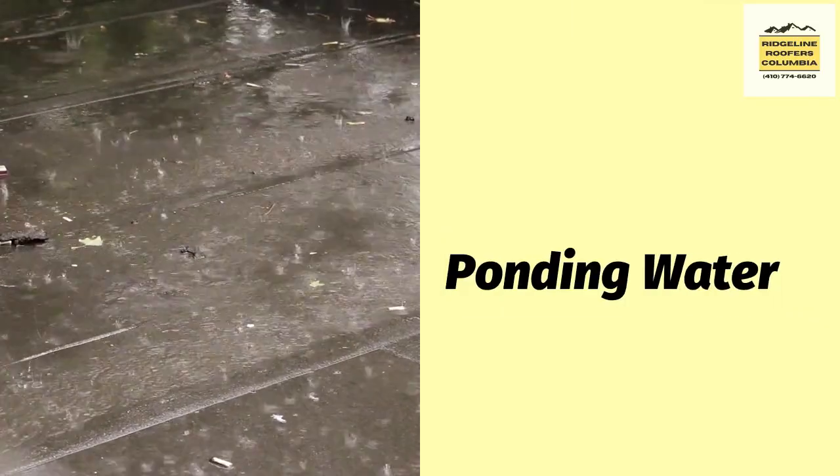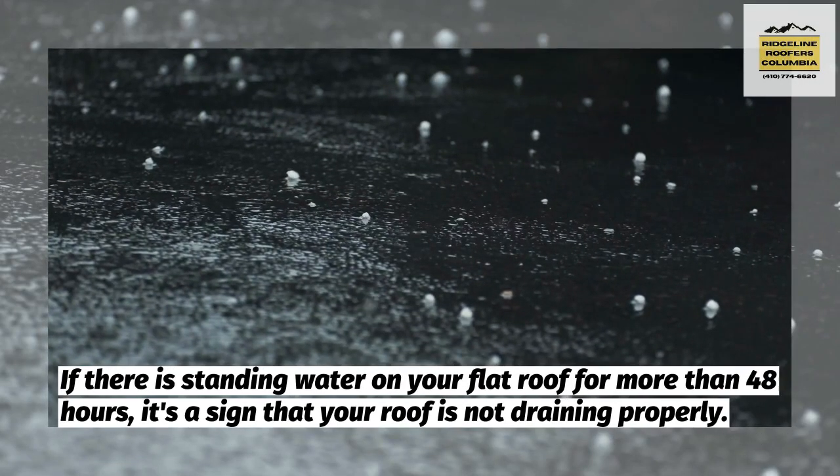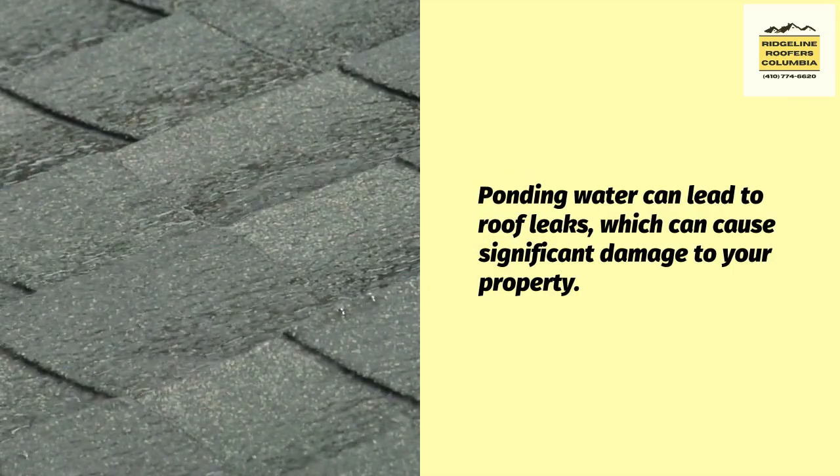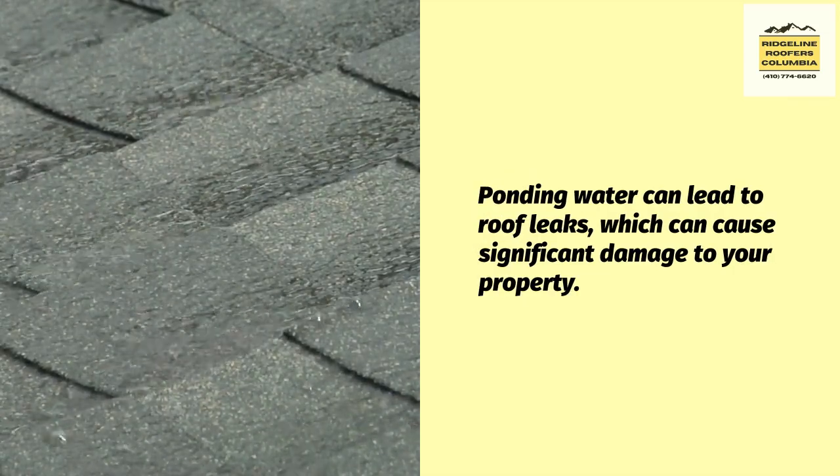First, ponding water. If there is standing water on your flat roof for more than 48 hours, it's a sign that your roof is not draining properly. Ponding water can lead to roof leaks, which can cause significant damage to your property.